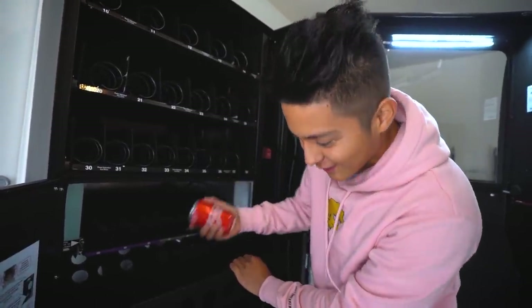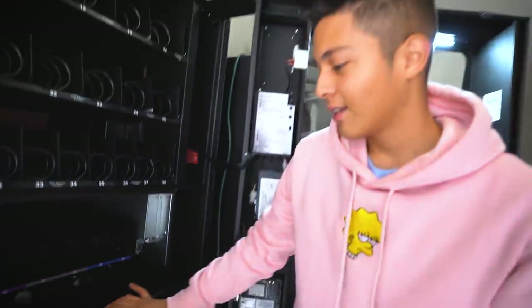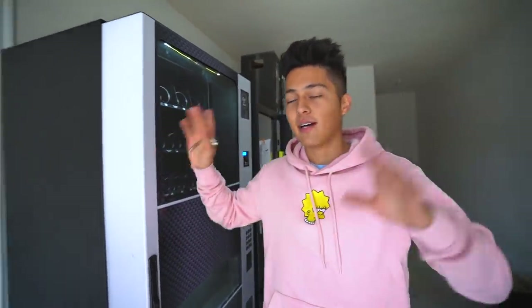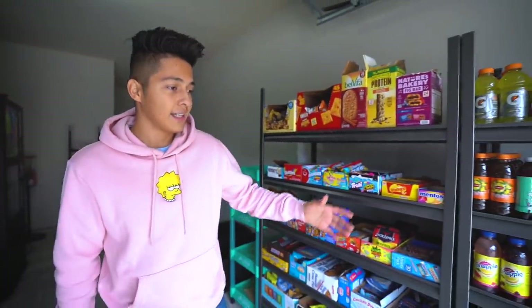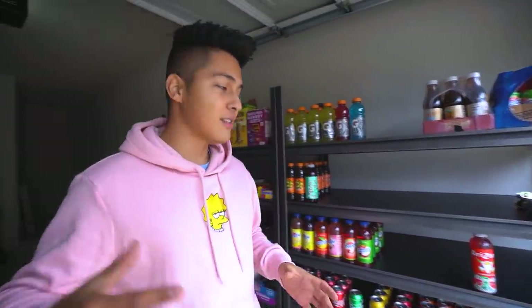I will be getting into this machine later on in the video. Right now the first thing we've got to do is go and fill up some vending machines on location. We're gonna be going to two different locations, so we do got to get all the product and all the drinks ready. I can see for the drinks we are kind of running low, so we're gonna have to go to Sam's and buy some more product.